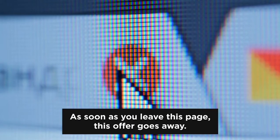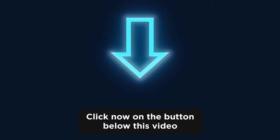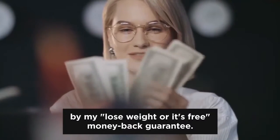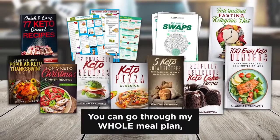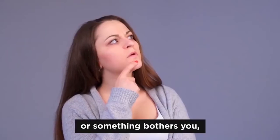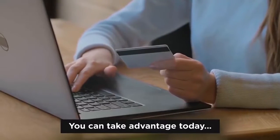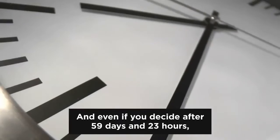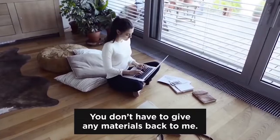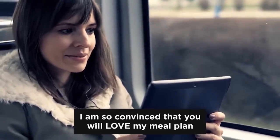So click now on the button below this video to take advantage of this enormous keto package for only one tiny symbolic dollar. As soon as you leave this page, this offer goes away — it's super limited and only for special people like you who are on my website on its anniversary. Plus, if you act today, you're also backed up by my lose-weight-or-it's-free money-back guarantee. You can go through my whole meal plan, grocery list, and all bonuses for a full 60 days. And if you don't lose any weight or something bothers you, you'll get a complete, no-questions-asked refund — and you can keep everything as my gift to you, including all resources and recipes.